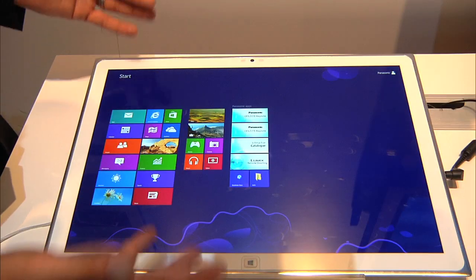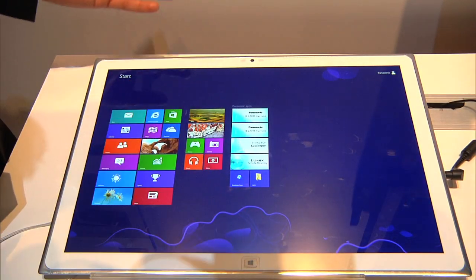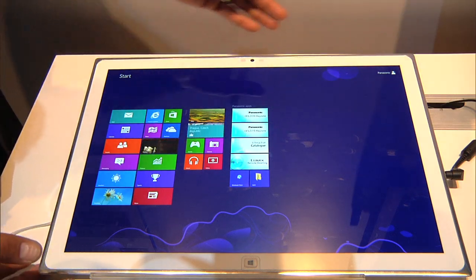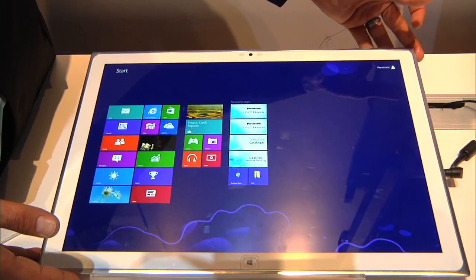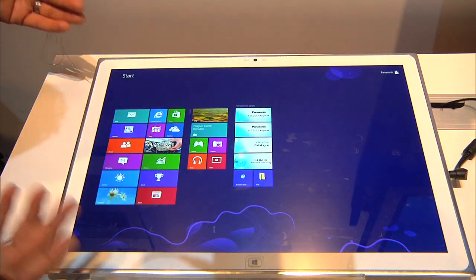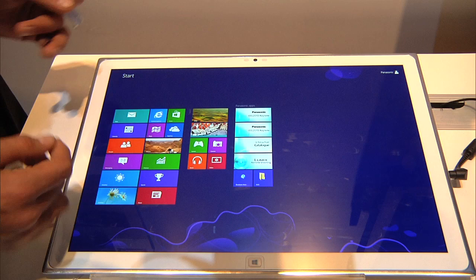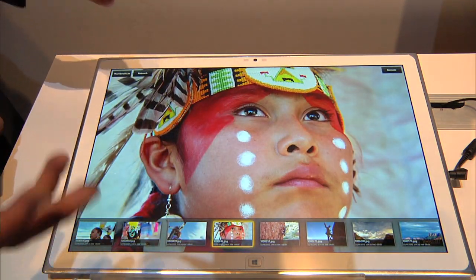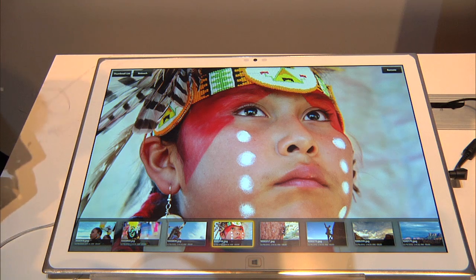Who's your target demographic on this? The target market would be basically professionals — this is more of a professional tool. Photographers, CAD designers, architects, city employees, first responders — anybody who needs great resolution, fine details, and quality in their work, this tablet would be able to deliver that for them.